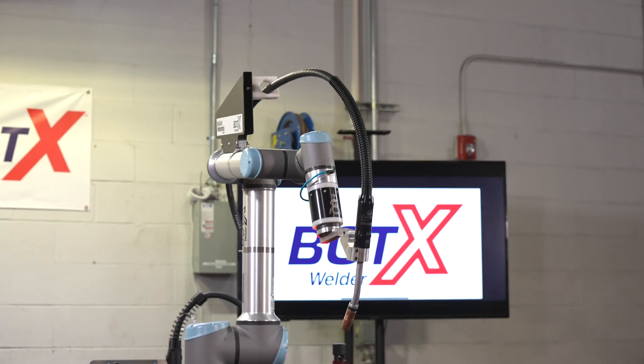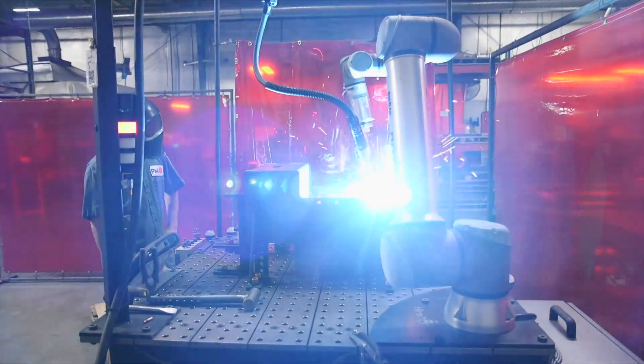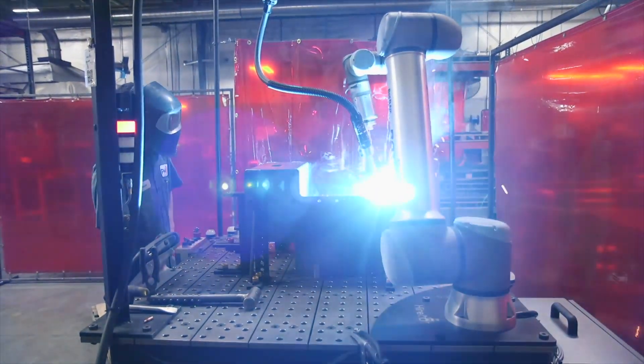Bodex offers flexible commercial terms. Customers can rent the system short or long term, lease it, or they can purchase it outright. In either case, ReadyArc does provide ongoing support.